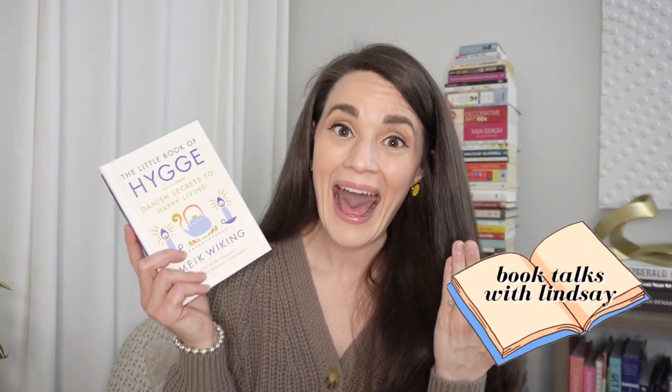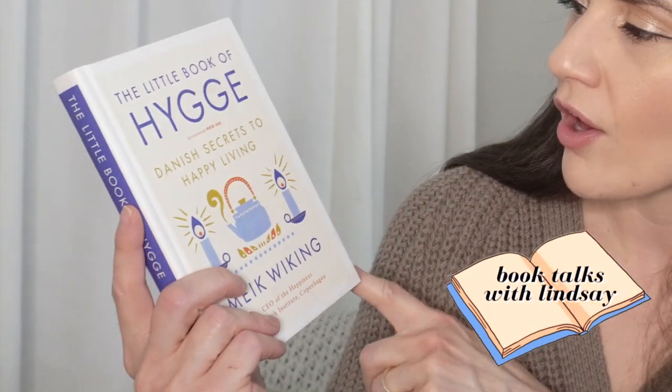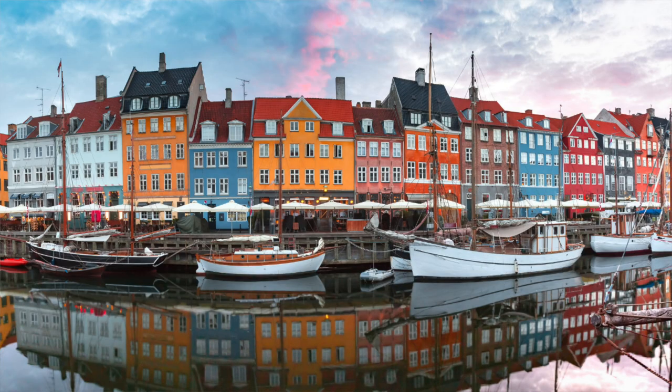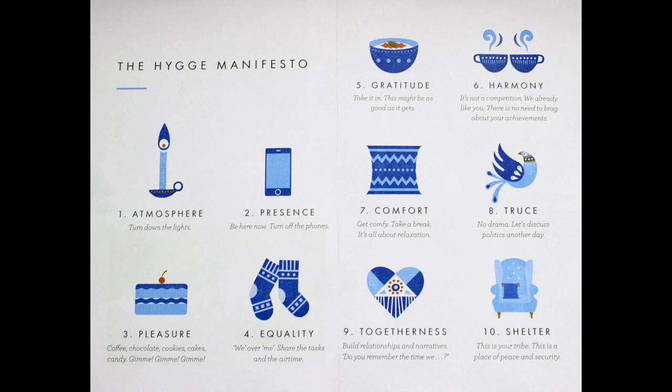Hygge is the cornerstone of the Danish way of life — it's more about atmosphere and experience rather than things in a space. If you're interested in learning more, I highly recommend the book 'The Little Book of Hygge: Danish Secrets to Happy Living' by Meik Wiking, the CEO of the Happiness Research Institute in Copenhagen. Chapter six is all about the home, and reading through it is like reading through a list of Scandinavian design elements.